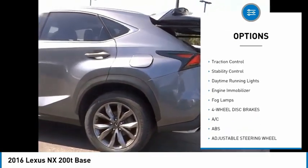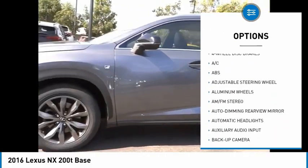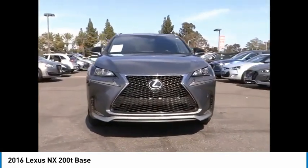Brake assist, traction control, stability control, daytime running lights, engine immobilizer, fog lamps. Come take a test drive today.